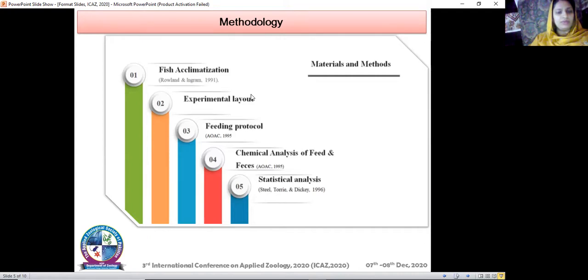Chemical analysis of feed and carcass was done using different apparatus and methods. Crude protein was measured using the micro Kjeldahl apparatus, fat content was measured using the ether extraction method, and gross energy was measured using an oxygen bomb calorimeter.